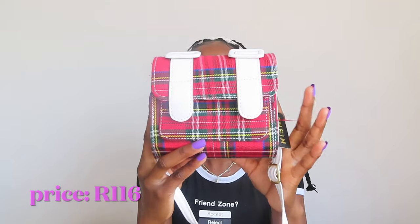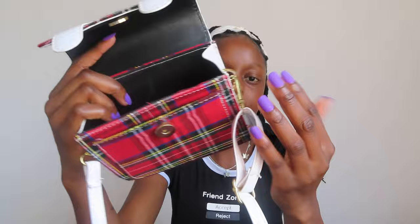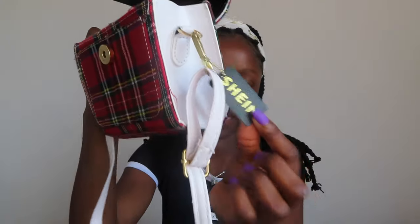The first item I'm gonna be showing you guys is this mini bag. I'll put the prices of everything on the screen. It's very pretty — when you open it there's a section where you can put your card, your SIM card, money, whatever you want, and then there's a section where you can put your phone. The bag has a Shein sticker which is very pretty. I've gone out with it and I think I'm gonna keep it for a while.